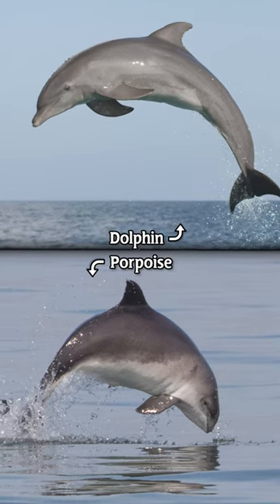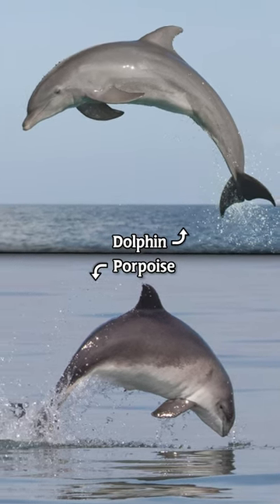Did you know the difference between a dolphin and a porpoise? Dive deep and ride the wave of knowledge.